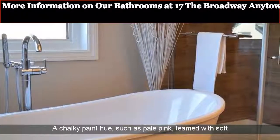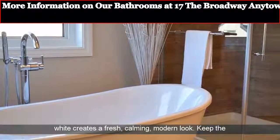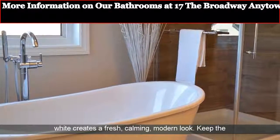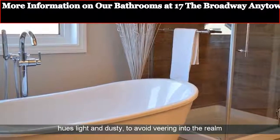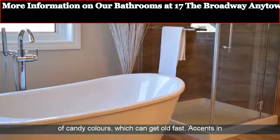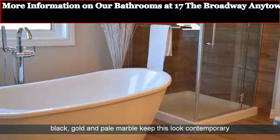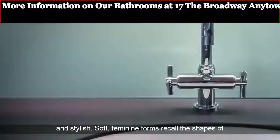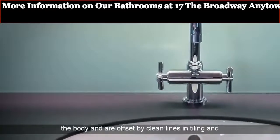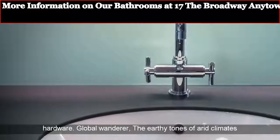Contemporary Edge: a chalky paint hue, such as pale pink, teamed with soft white creates a fresh, calming, modern look. Keep the hues light and dusty to avoid veering into the realm of candy colors, which can get old fast. Accents in black, gold and pale marble keep this look contemporary and stylish. Soft, feminine forms recall the shapes of the body and are offset by clean lines in tiling and hardware.